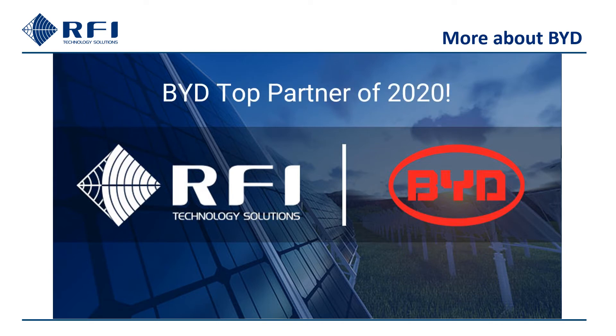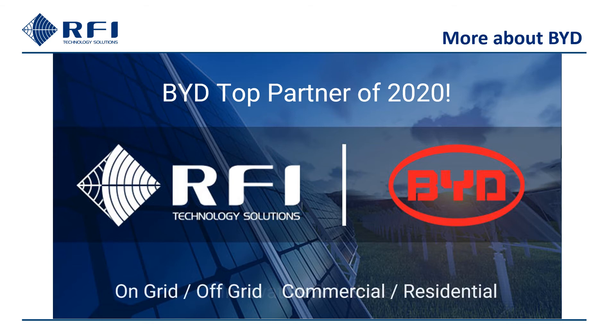RFI are delighted to announce that we have been awarded BYD Top Partner of 2020. This award recognises the difference RFI are making by providing innovative BYD solutions for our customers and is a true testament to the hard work of the RFI solar team. With Australia's growing demand for energy storage solutions, we will continue to support the market with BYD's on-grid, off-grid, commercial and residential battery offerings in 2021 and beyond.